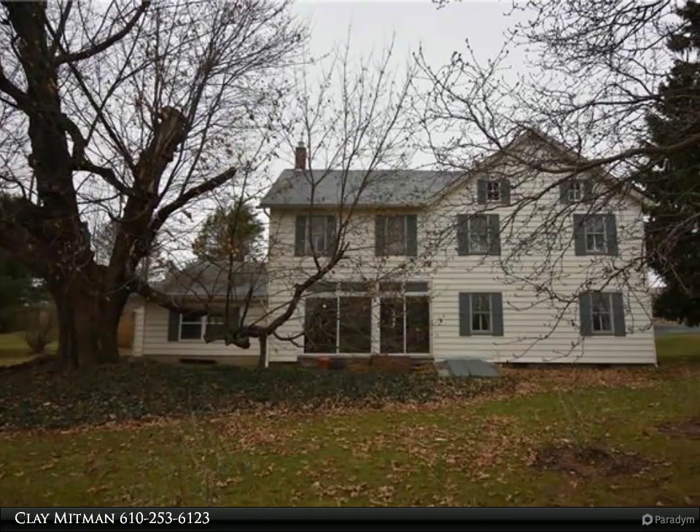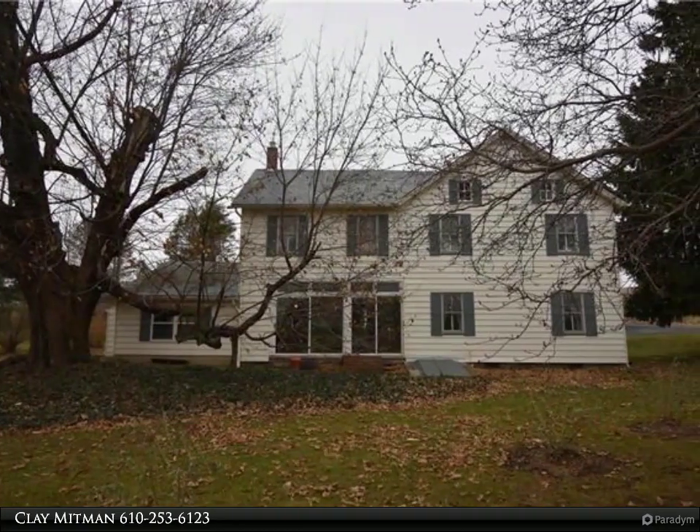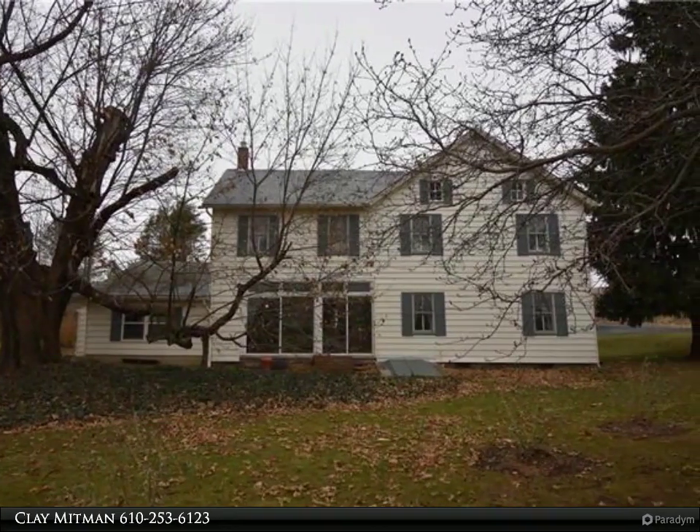This Berkshire Hathaway Home Services Paul Ford Realtors Property Video is presented by Clay Mittman.